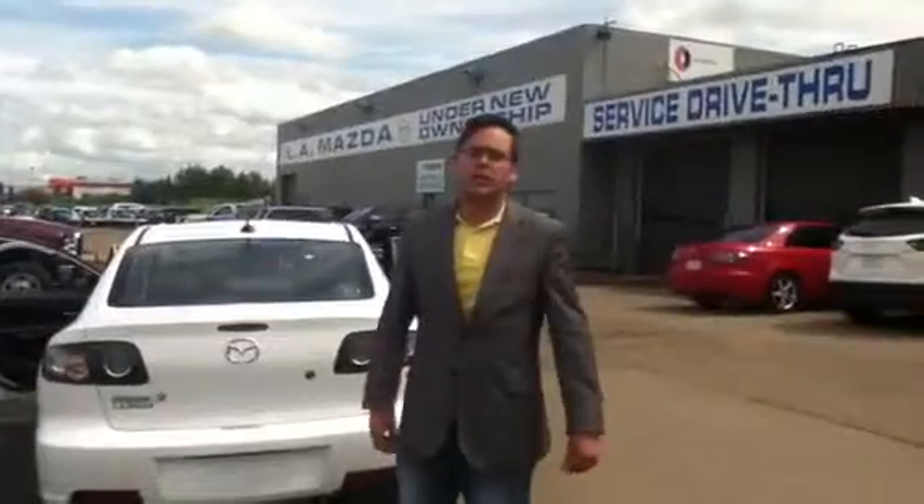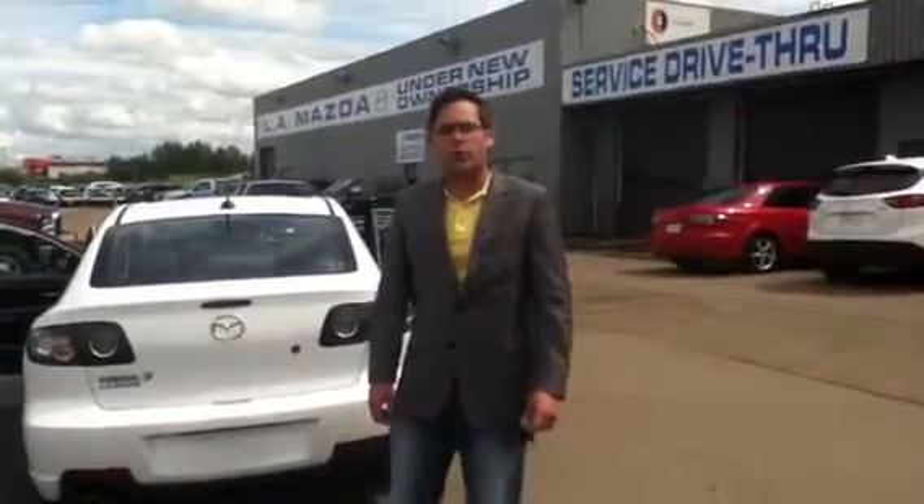I'd love to give you more information, Keith. Please give me a call at the dealership — 780-665-5224 — and we'll go from there. Thanks.